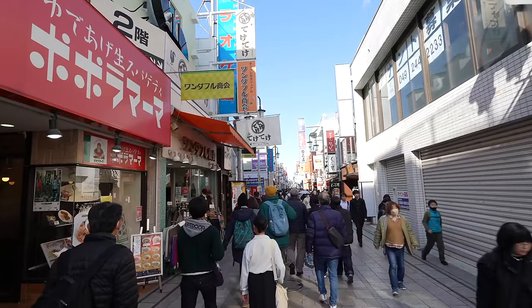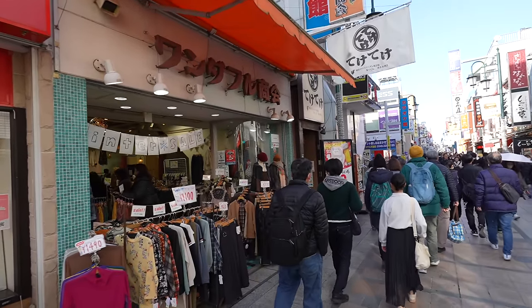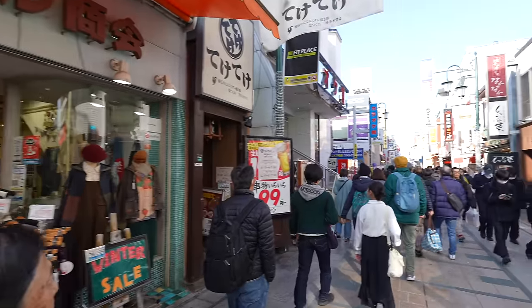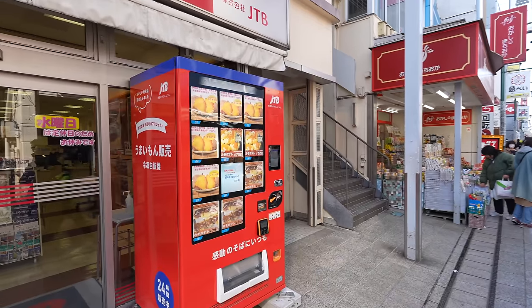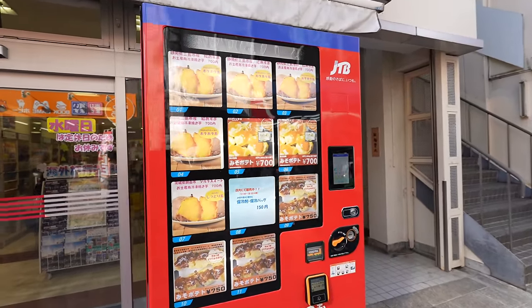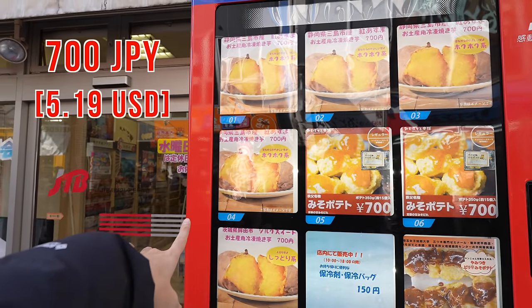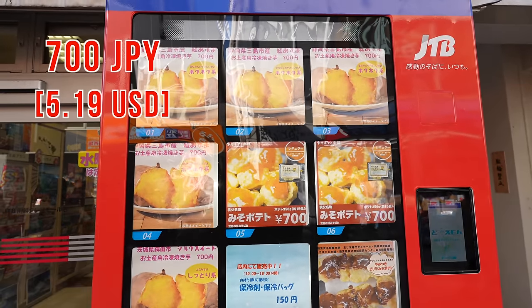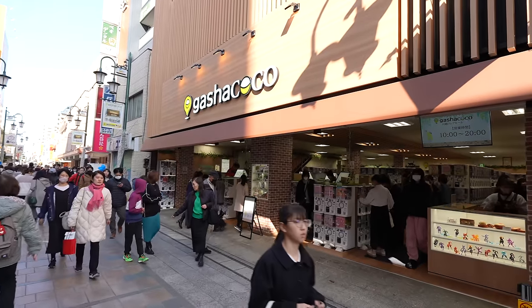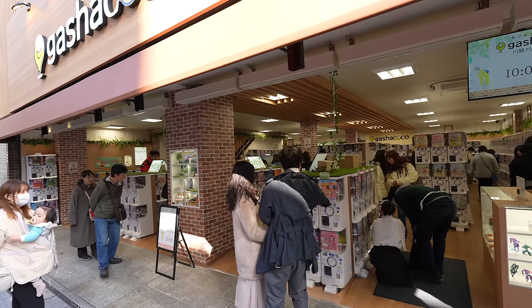Let's keep walking. That's a local clothes shop for elder ladies — last time I saw this kind of shop it was at Sugamo station, so yeah, this is definitely a local arcade. Look at this vending machine — interesting, they are selling sweet potatoes for 700 Japanese yen. They also sell miso potato — miso potato sounds great!